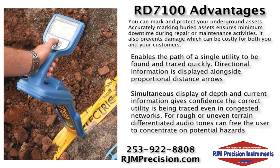What are some of the advantages of using accurate and precise locators like the RD7100? With locators like the RD7100, you can mark and protect your underground assets. Accurately marking buried assets ensures minimum downtime during repair or maintenance activities. It also prevents damage, which can be costly for both you and your customers.